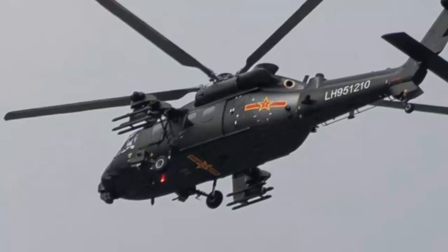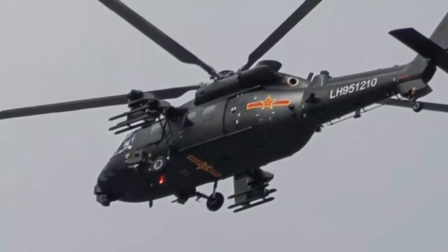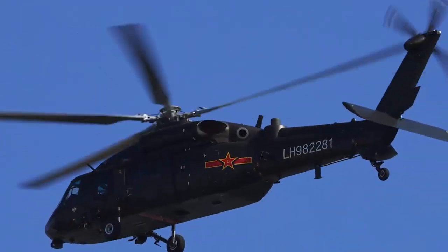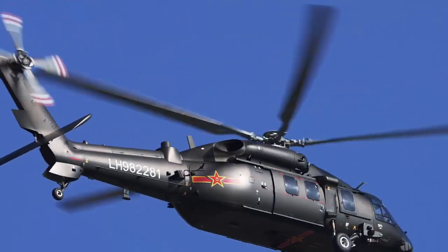The Z-20T is optimized for China's diverse terrains, from Tibetan plateaus to maritime operations. Earlier this month, a Z-20T assault helicopter was seen carrying a PL-90 air-to-air missile, as pointed out by PLA observers including Andreas Ruprecht.